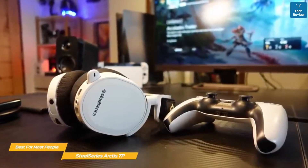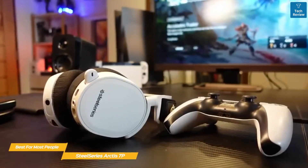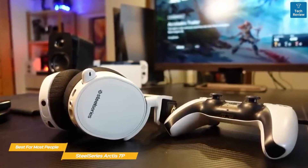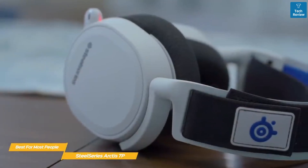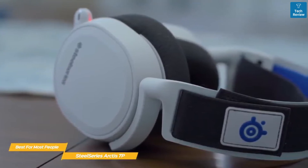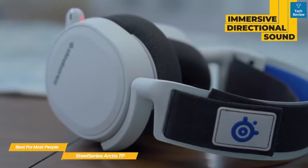PlayStation 5 users looking for a feature-packed headset offering more than Sony's Pulse 3D headset might find the Arctis 7P a better choice. Not only does it offer double the battery life, but it supports Tempest 3D too. Experiencing games like Spider-Man Miles Morales on the Arctis 7P is a treat. Swinging between skyscrapers and walking down the streets of New York feels incredibly immersive with the directional sound of the Arctis 7P.